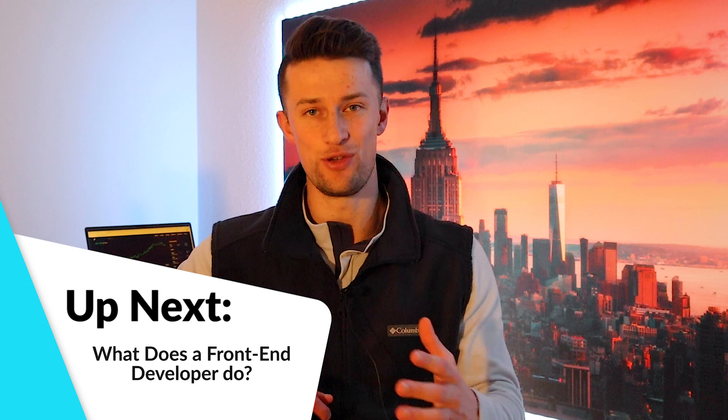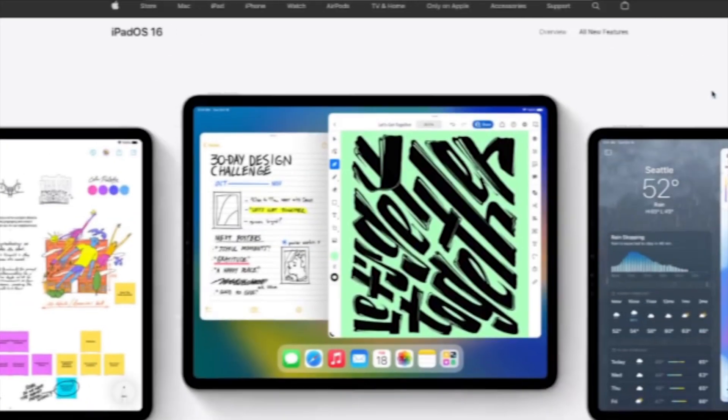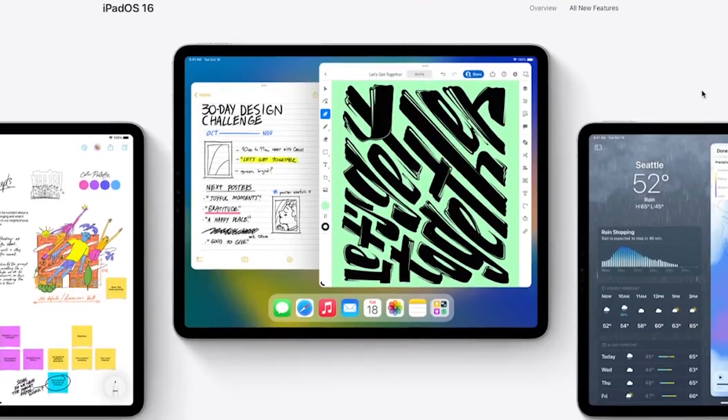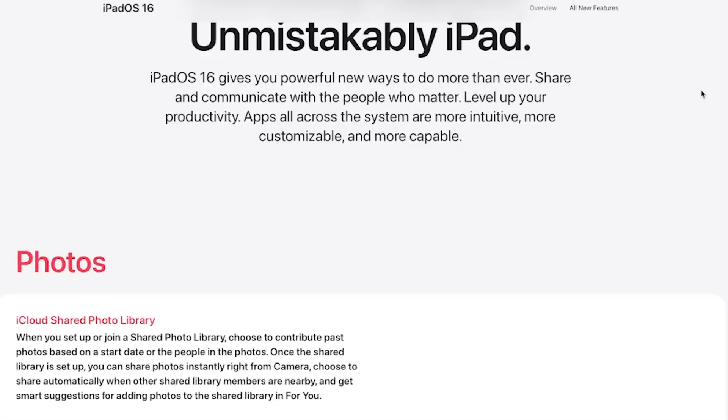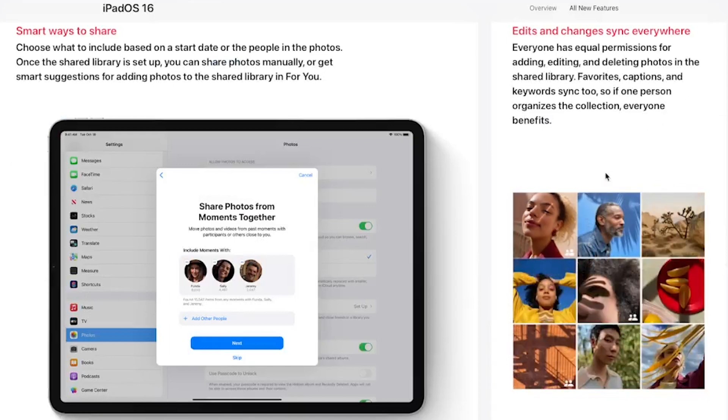So let's start by getting a few things straight first. What does a front-end developer actually do? A front-end developer is primarily responsible for the outward, visitor-facing aspects of a website. Front-end developers must be a crossover between individuals who can code and individuals with an eye for design, and an ability to understand how users view things to optimize them for effectiveness. This is in comparison to a back-end developer who focuses on the behind-the-scenes work, or a full-stack developer which combines both.